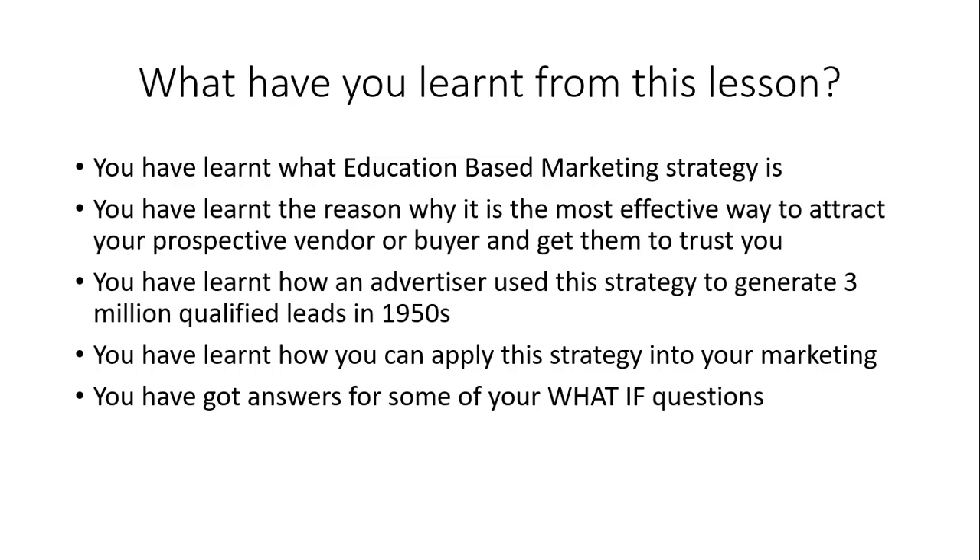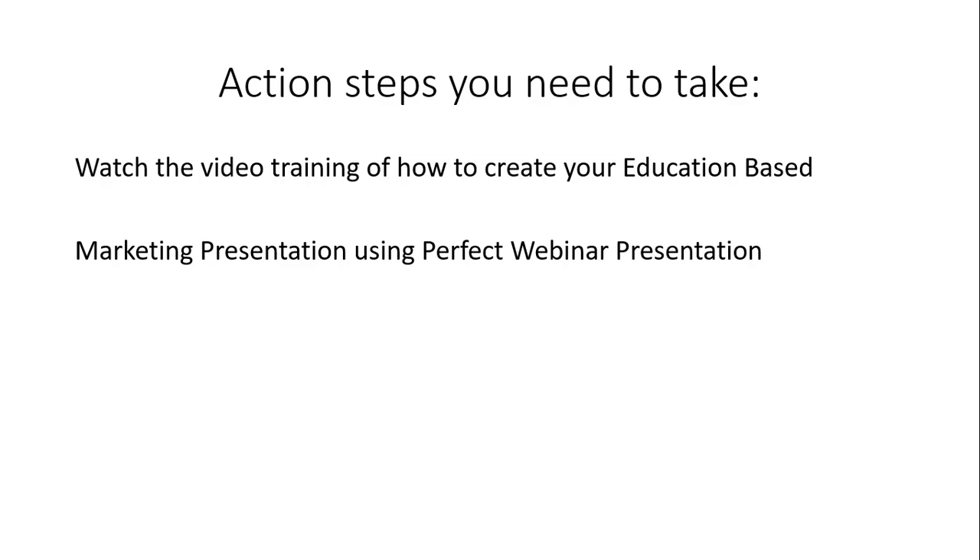Action step: watch the video training on how to create an education-based marketing presentation using the Perfect Webinar Presentation in the next training. I'm going to explain to you how you can create an education-based marketing presentation that will help you convert cold prospect sellers or buyers into ready-to-sell prospect sellers or buyers. See you in the next lesson.